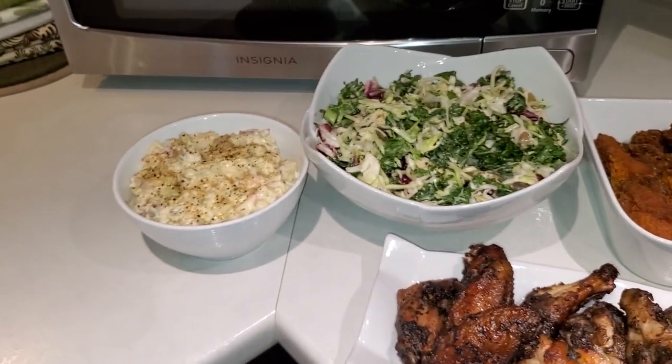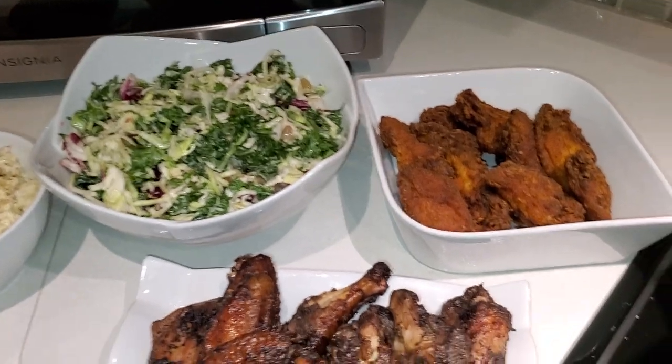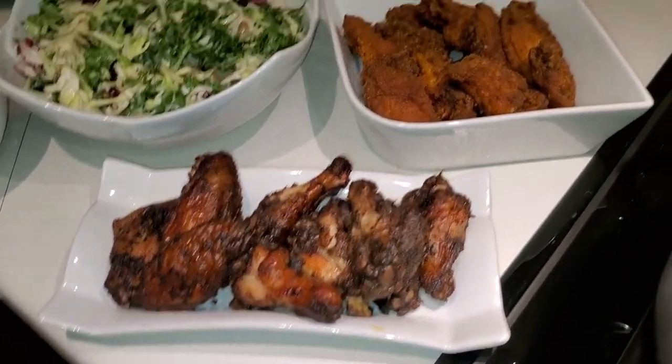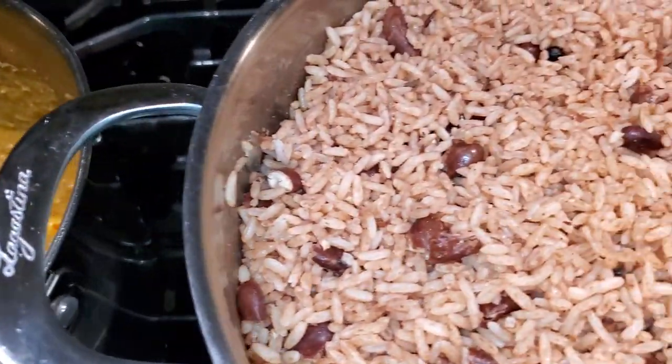So in true Jamaican style: mashed potato, sweet kale salad, jerk chicken wings, fried chicken wings, curry beef, rice and peas.